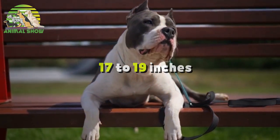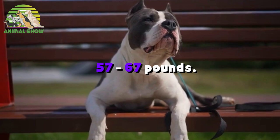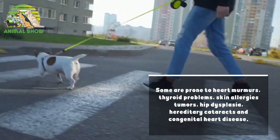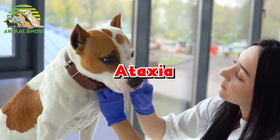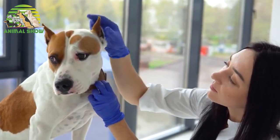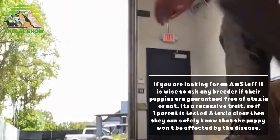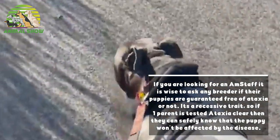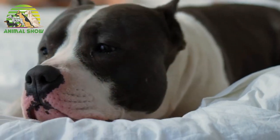Male American Staffordshire Terriers stand 17 to 19 inches and females are 16 to 18 inches tall, weighing 57 to 67 pounds. Some are prone to heart murmurs, thyroid problems, skin allergies, tumors, hip dysplasia, hereditary cataracts, and congenital heart disease. Also ataxia, which is a very serious health problem in the breed — there is a genetic test for ataxia through a company called Optigen. If you are looking for an Am Staff, it is wise to ask any breeder if their puppies are guaranteed free of ataxia. It's a recessive trait, so if one parent tests ataxia-clear, they can safely know the puppy won't be affected by the disease.